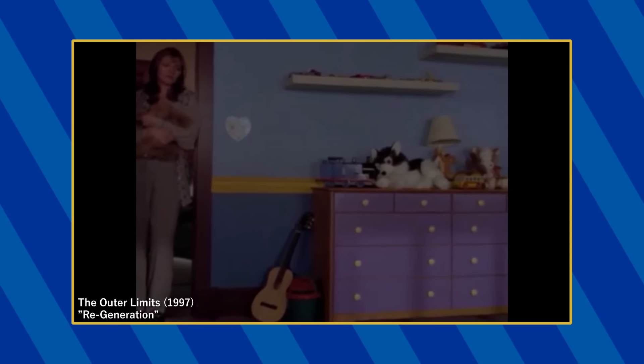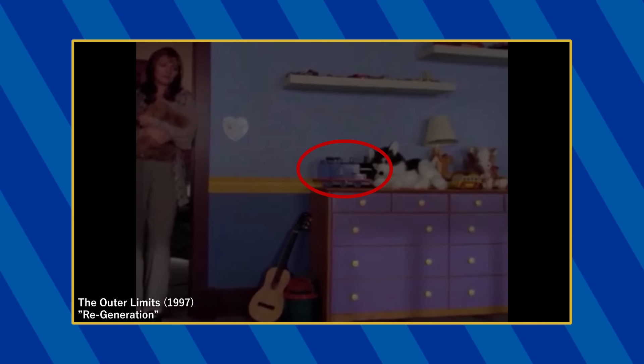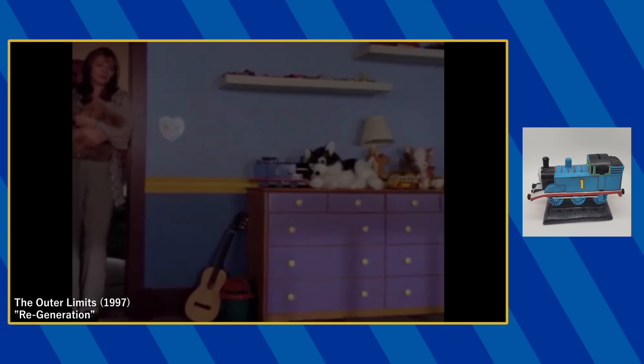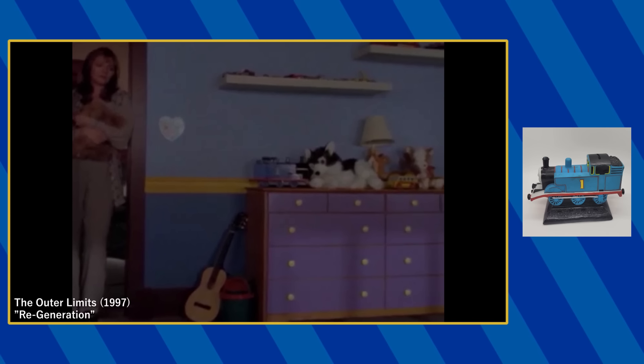In the episode Regeneration, a Thomas toy can be spotted on Justin's dresser. But I'm gonna be honest with you, I have no idea what toy this is. Reddit tells me it might be this Thomas coin bank, but I don't think it is — it looks much too big to be the coin bank, but I could be wrong.